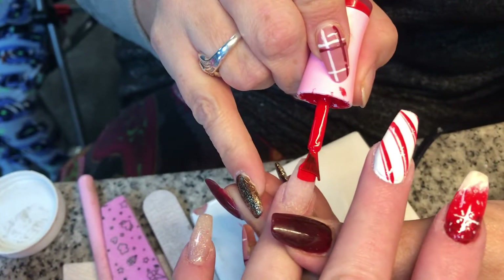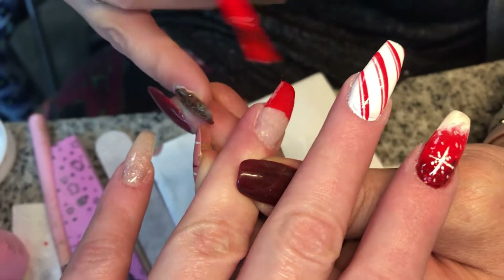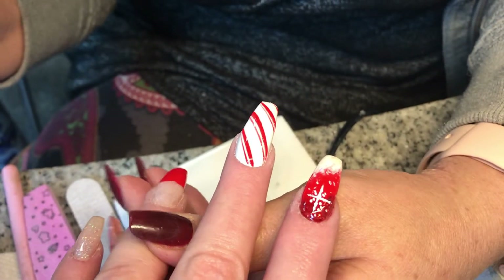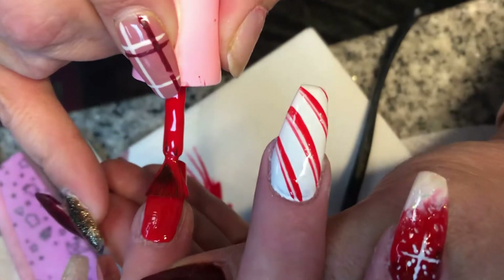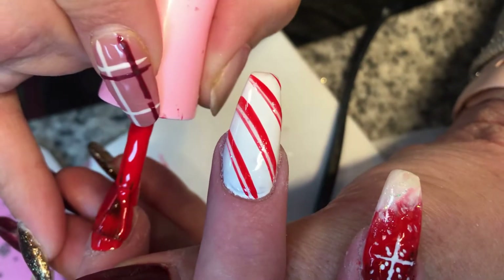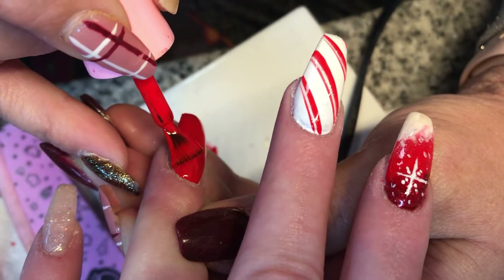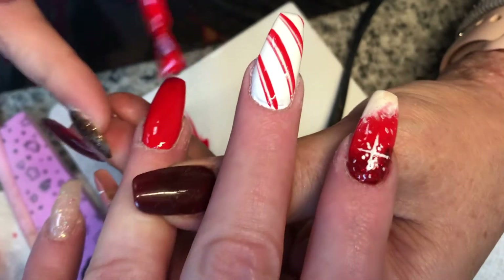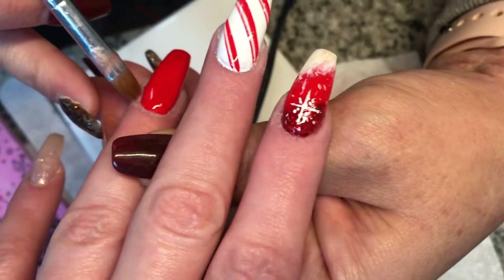Right here she has already started my Christmas designs. You can see a beautiful snowflake and my candy cane stripe nail, and I'm absolutely already in love with these Christmas nails. I usually don't go for red colors — I always stick with nudes or pinks — but I am in the seasonal mood. This one is going to be a bow gift box little nail. On my pinky I just have glitter, and right here she's just cleaning up the edges.